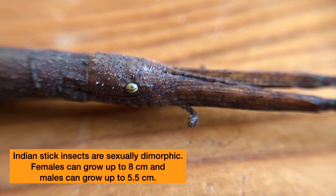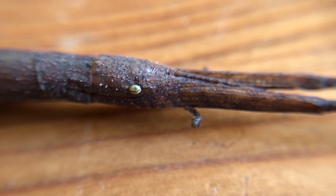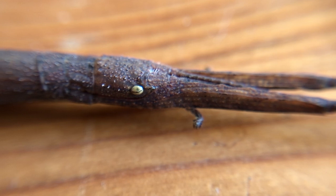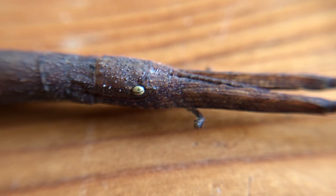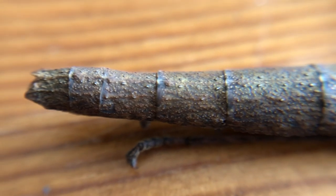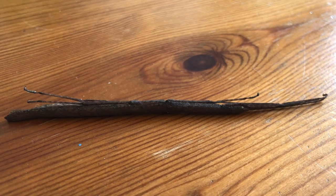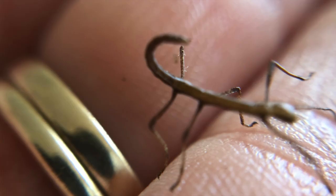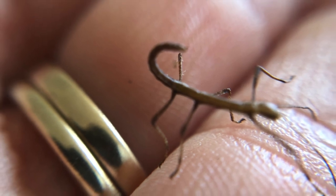The Indian stick insects are also sexually dimorphic — the females get up to about eight centimeters in length. I just love the look of these guys; they are incredible and have really mastered the art of camouflage. They also know how to play dead, just like some of your pet dogs at home! Let's now meet one of the new additions — look at the little baby nymph, they're so cute!